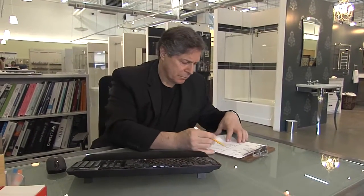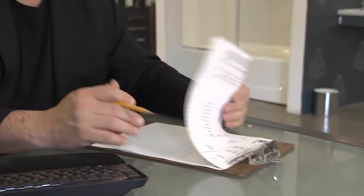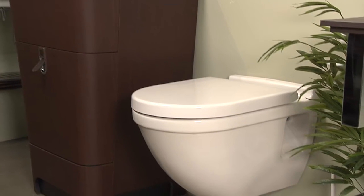Bennett Friedman is a third-generation owner of AF Supply Hardware Bath & Spa, which has seen different trends in toilets over the years. How important is the toilet in the overall bathroom design? It's the most key essential element in the whole bathroom — it tends to drive both the design and the mood of the bathroom.